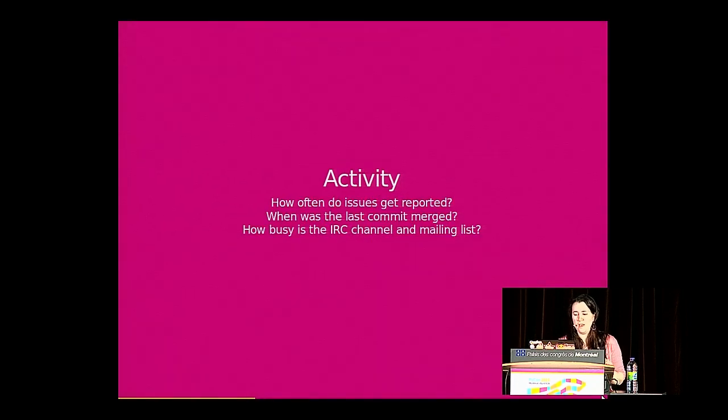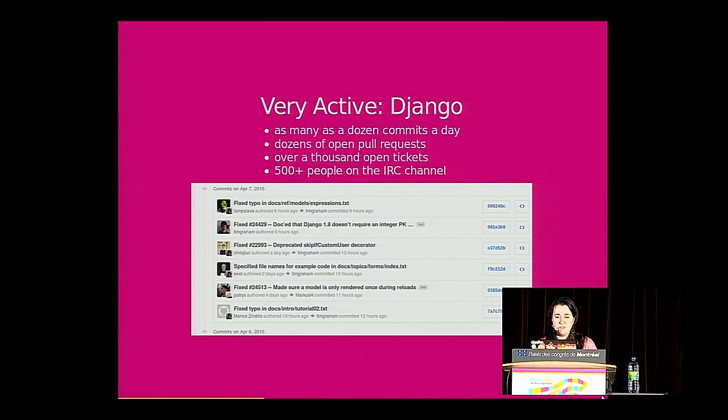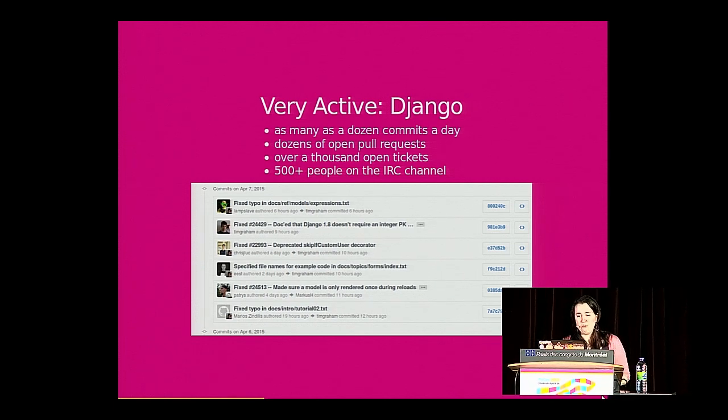Activity can be measured by a number of things: how often issues get reported in the issue tracker, the commit history, when was the last commit merged, how busy is the IRC channel and mailing list. Django, for instance, is very active — they have over a thousand open tickets, over 500 people in their IRC channel, and dozens of open pull requests. If you like a really active community and feeling like a small fish in a very large pond, Django is a great option.